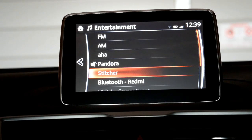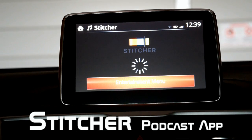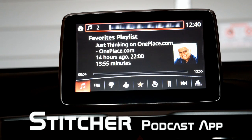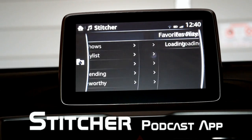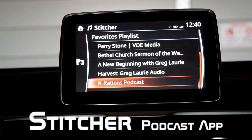The final app I want to showcase is called Stitcher. Stitcher is a podcast app. Just go ahead and open Stitcher on your smartphone and go to it on your MZD Connect. You can go through your favorite playlist that you have saved in your Stitcher app.